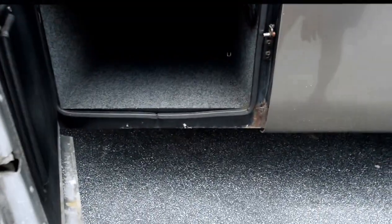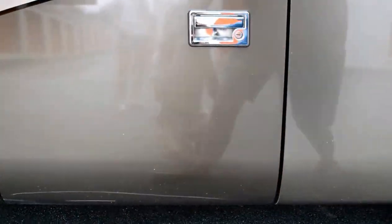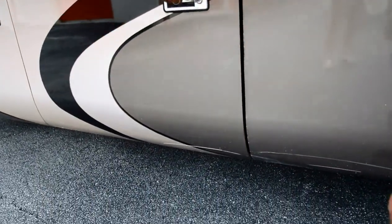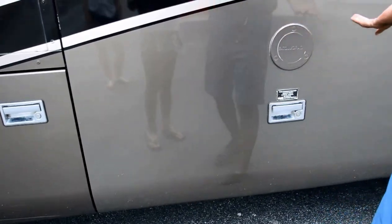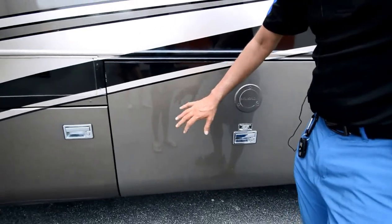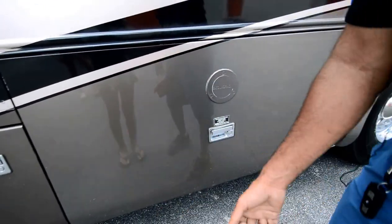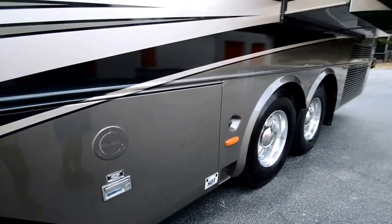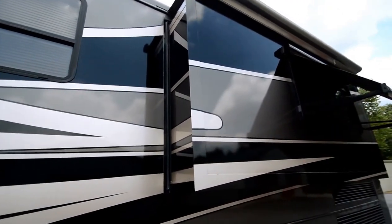Let's look at the interior of the basement compartment — very clean. Some bays may be locked here. It has a wet bay for the sewer connection, and the electric 50-amp power cord comes out with an electric motor. It's a tag axle coach, 43 and a half feet long.